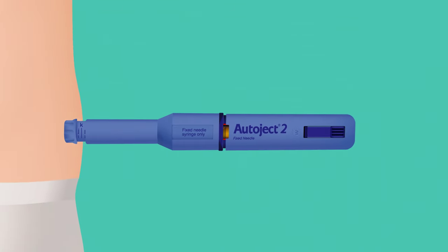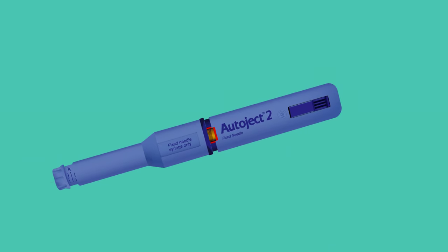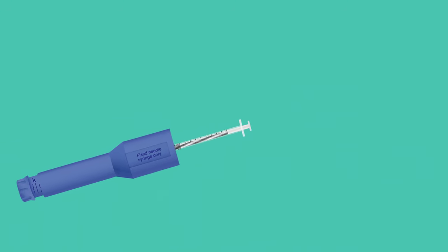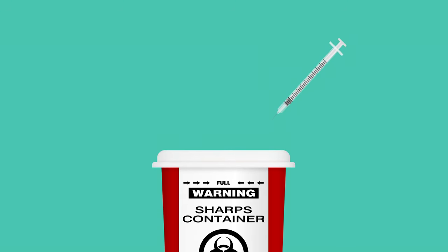Lift the AutoJect straight out from the injection site once the injection is complete. Be careful as the needle will be exposed until it is removed from the device. Carefully unscrew the syringe housing and remove the used syringe from the AutoJect 2. Always ensure the full dose has been delivered from the syringe. Safely dispose of the syringe and needle in a suitable sharps container.